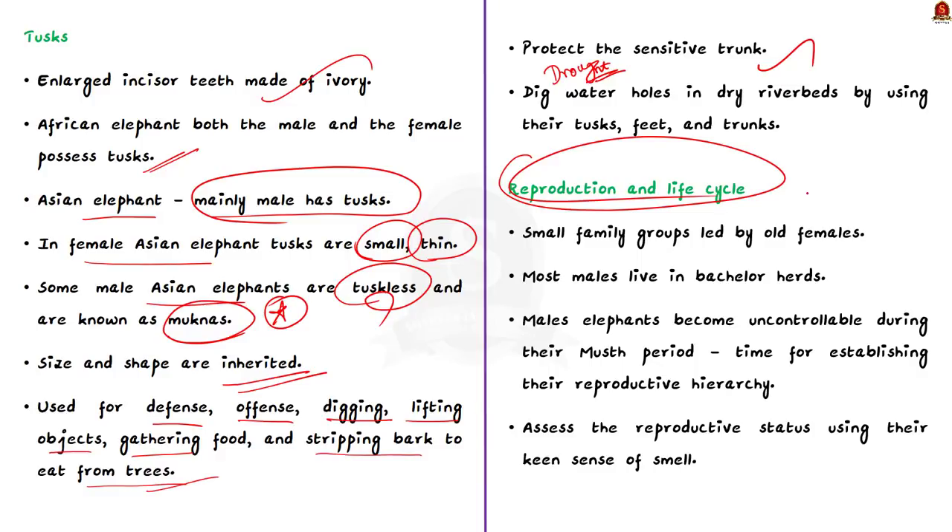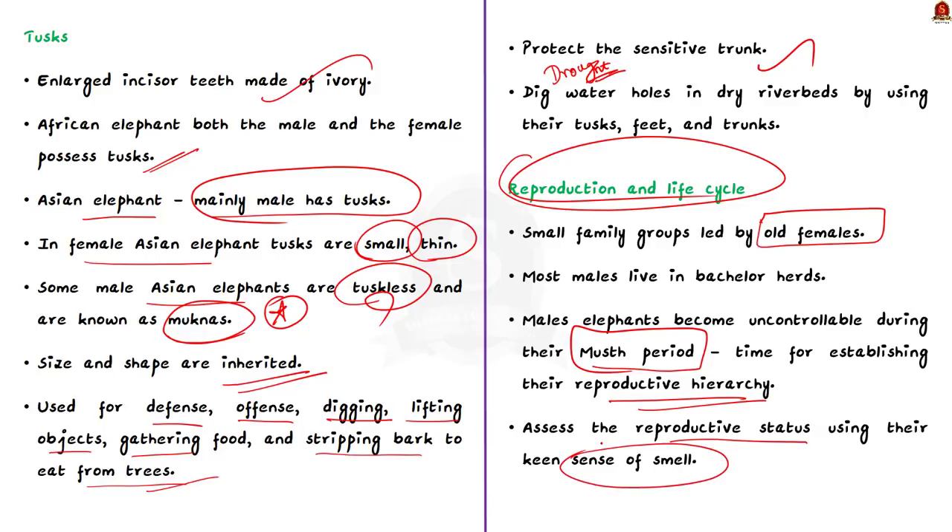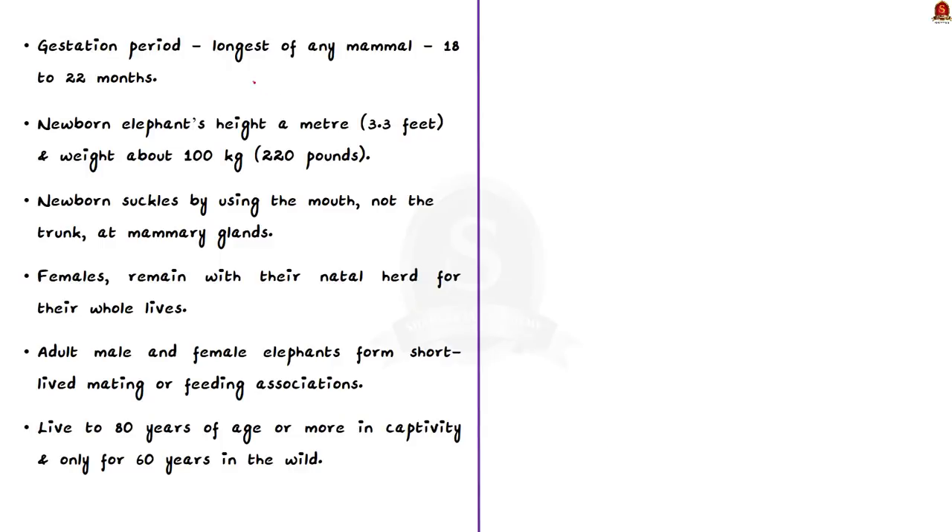Elephants live in small family groups led by old females. Where food is plentiful, the groups join together. Male elephants become uncontrollable even by their own handlers during the musth period, which is the time for establishing their reproductive hierarchy. Elephants are able to assess the reproductive status of one another using their keen sense of smell. The gestation period of the elephant is the longest of any mammal, which is about 18 to 22 months.